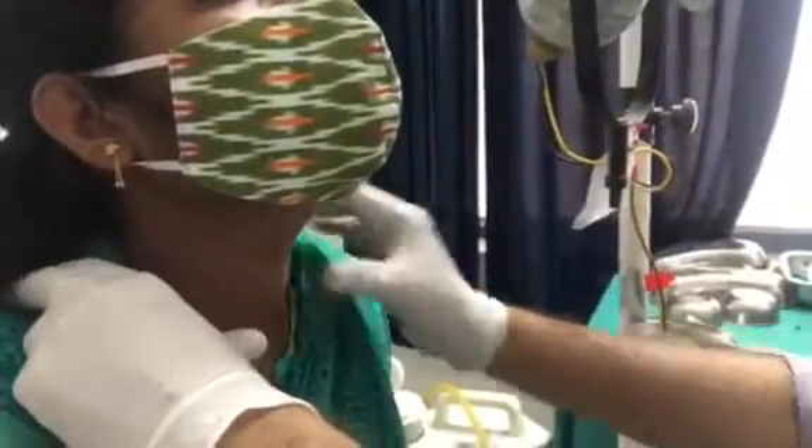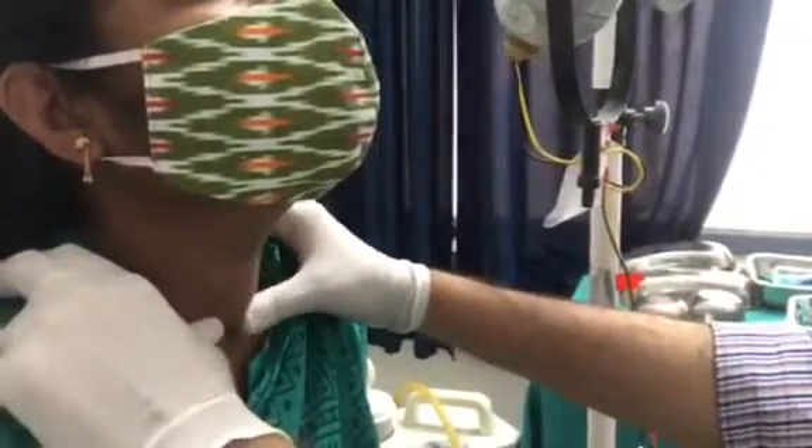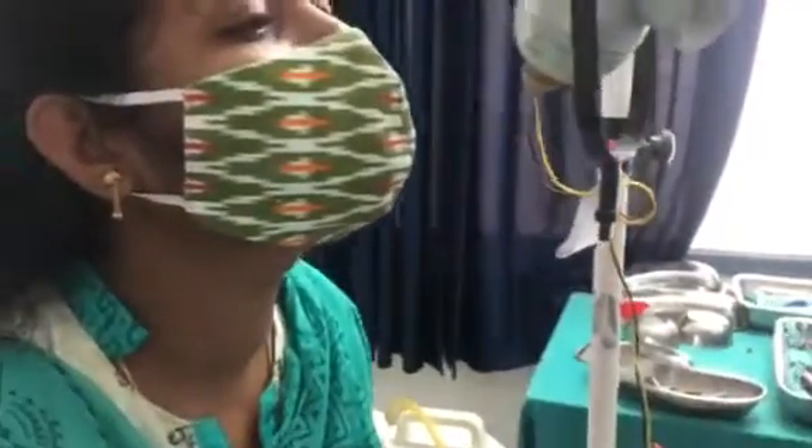Then you have to palpate with the pulp of your fingers whether there are any nodules or anything like that. Then you check other signs like Pemberton's sign.